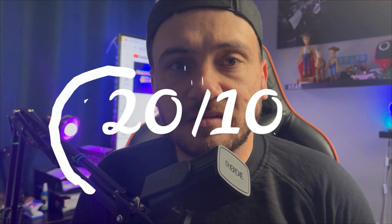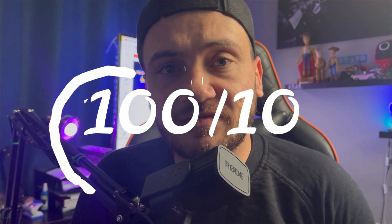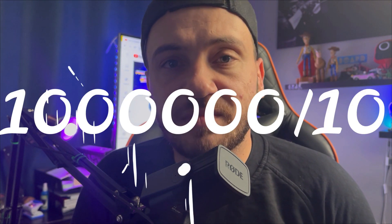Now without any further ado, let's get into what we are going to talk about today. Today we're going to have a look at the Republic of Gamers Delta Core headset. What a product. Ladies and gentlemen, I promise you, buy this, you won't be disappointed. The comfort on this: 20 out of 10. The sound on this: 100 out of 10. The overall feel of this headset: 1 million out of 10.